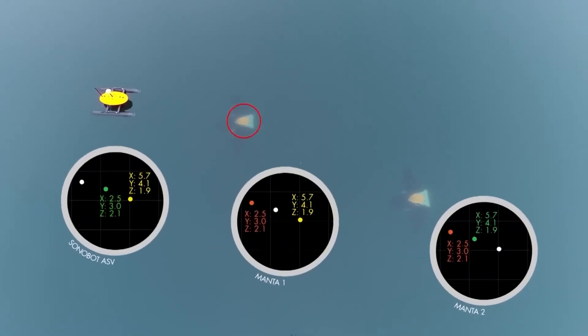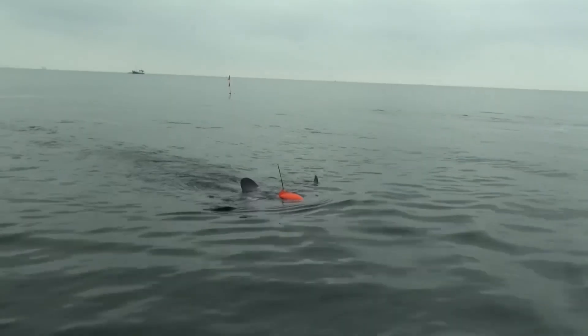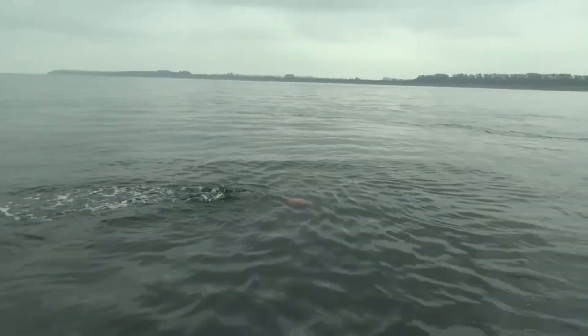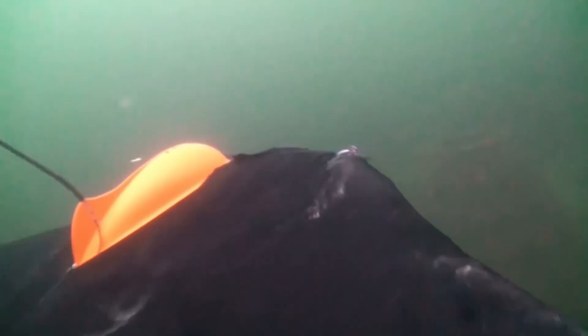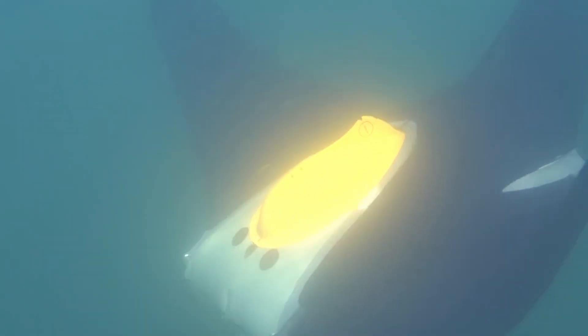Thanks to its wing-like fins, the Boss Manta Ray can move with incredible precision, even skimming just 20 centimeters above the seabed without disturbing its surroundings. With such technology, it's not hard to imagine it one day helping to uncover shipwrecks, explore lost cities, or shed light on mysteries like the Bermuda Triangle.